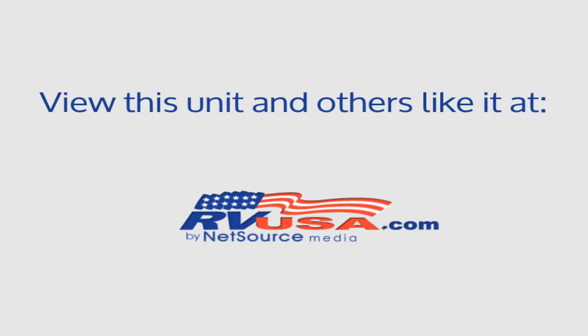For more information and pricing on this unit, and to see all units available for sale by Recreation USA, visit RVUSA.com.